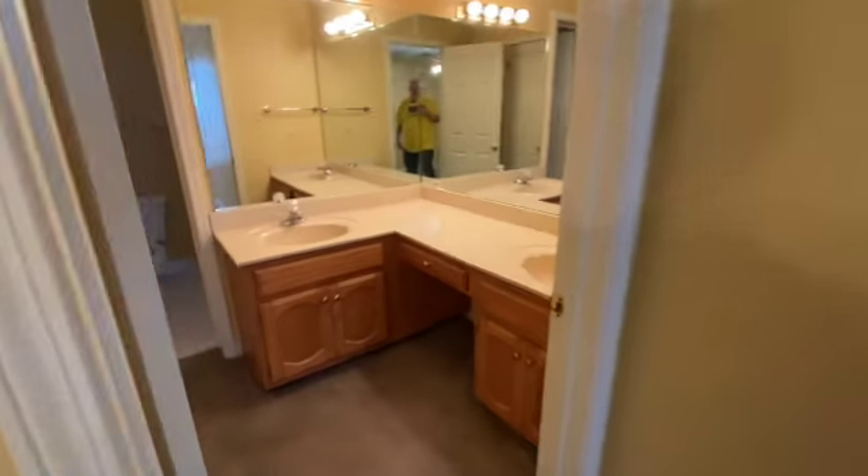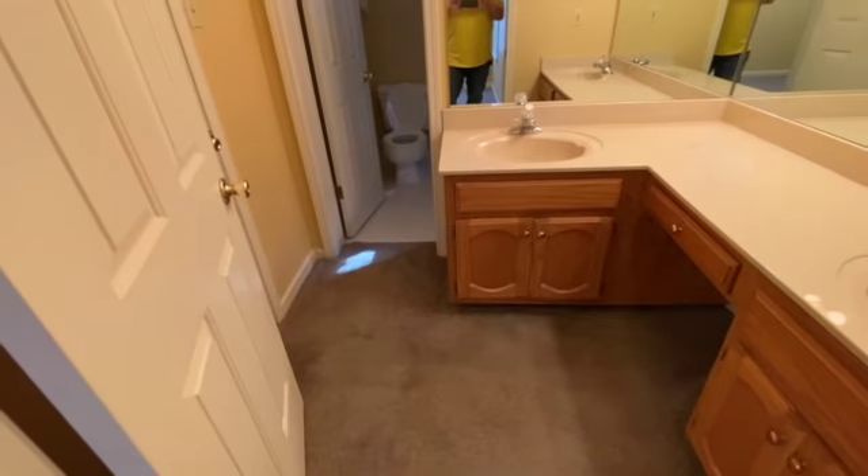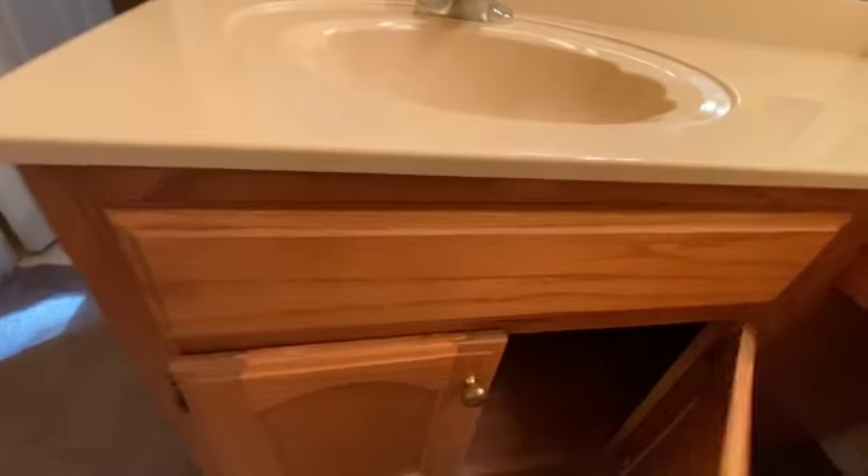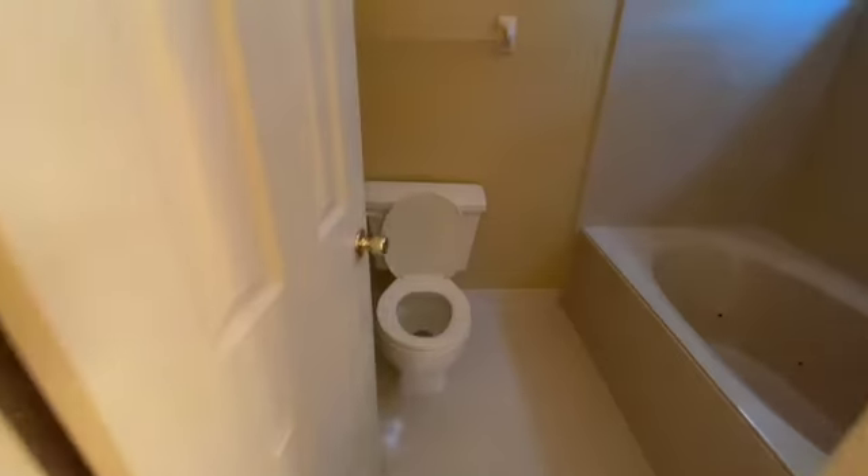And we come to the master bath. Again, everything looks good. Under the cabinets looks like there are some issues there, but everything has been cleaned out. The tub and everything has been cleaned.